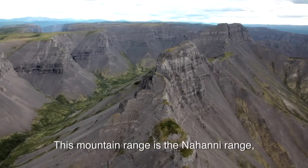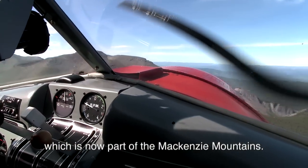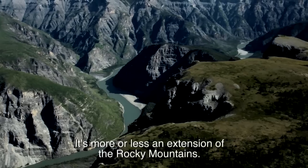This mountain range is the Nahanni Range, which is all part of the Mackenzie Mountains, and it's more or less an extension of the Rocky Mountains.